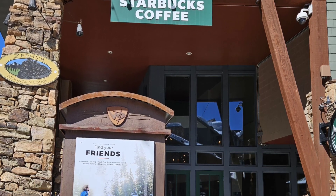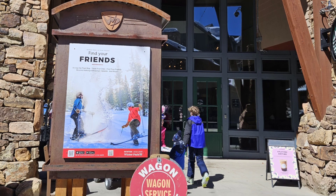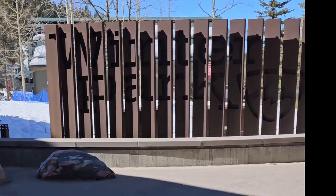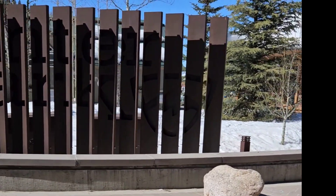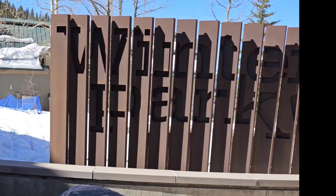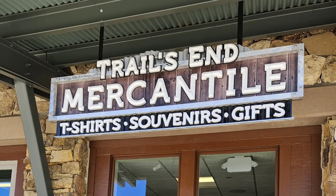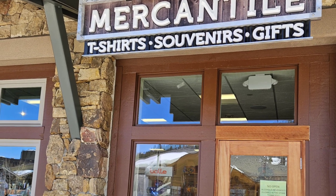And of course I had to stop at Starbucks to get a coffee and a souvenir mug. You have to catch the light just right to read that sign — this says Winter Cart. The Trails and Mercantile has a little bit of everything; it's even a grocery store.